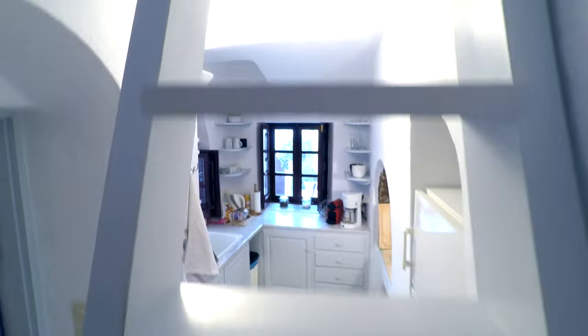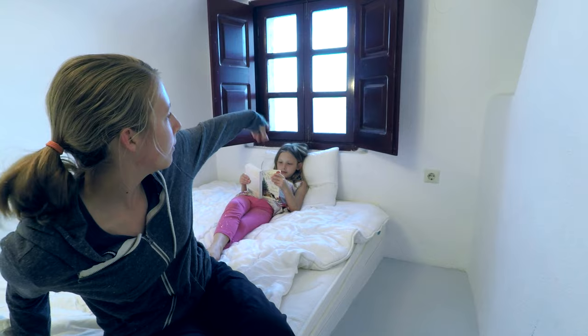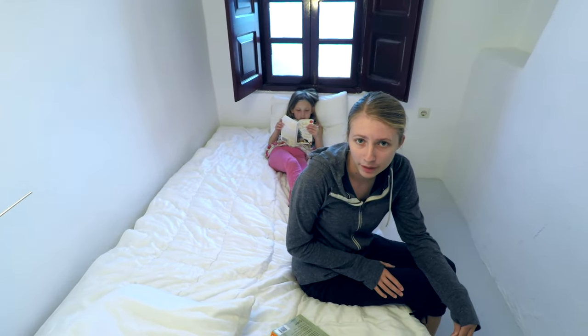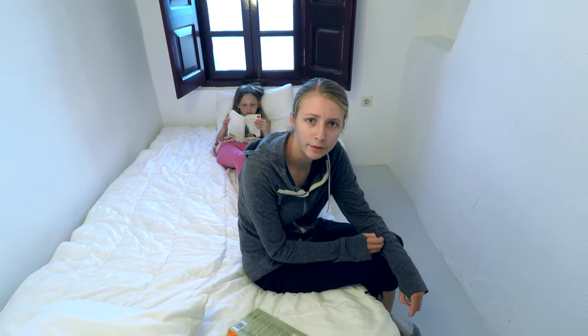Right behind Mitchell is a ladder that takes you up to a loft, so I'm going to let him walk you up there. Up here is the loft. Eden and I are reading up here right now — it's a pretty cozy little spot. There's a window with a view of the water, some coat hooks, and bookshelves. There's also a bed, a lamp, and a table. It's a pretty basic little bedroom — we mostly use it to read, but it would make a nice extra bedroom. Now we're going to go back down and show you the kitchen.